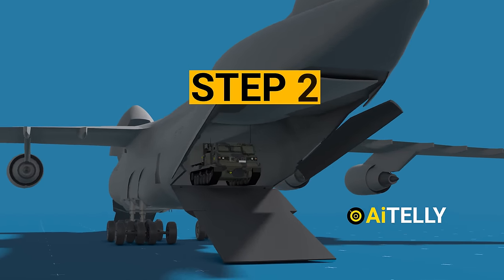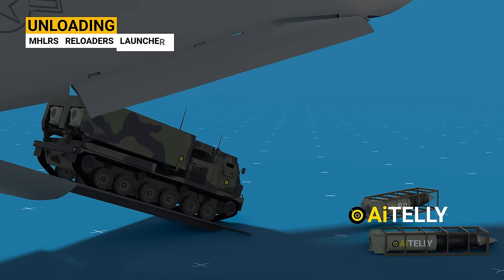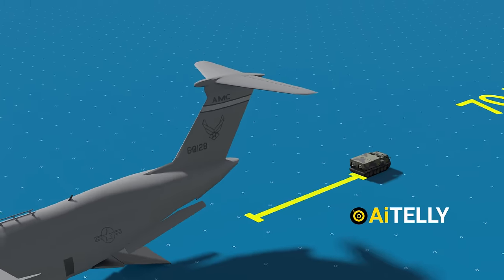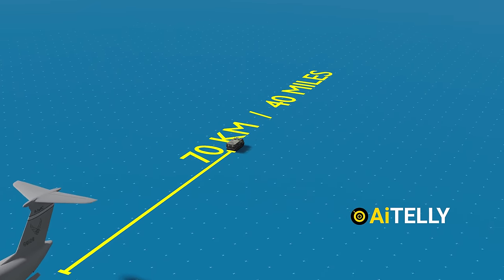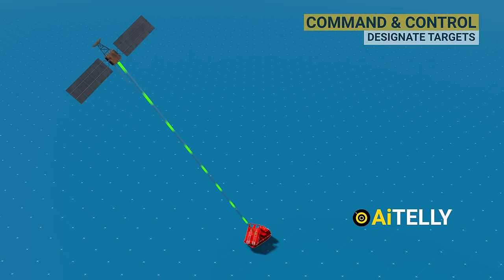Step 2: The crew unloads the MLRS along with the reloader and launchers. Step 3: The battalion travels nearly 70 kilometers or 40 miles closer to the front lines. Step 4: The control and command center designates targets to be destroyed.